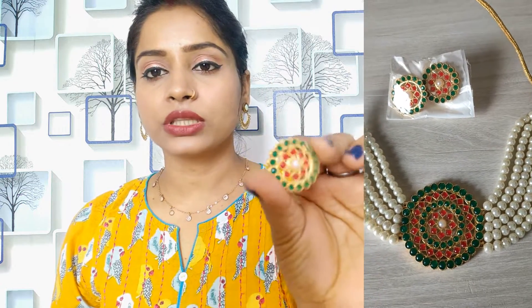With this you get earrings in different colors — you can see them. The price is Rs.300. You get all the colors — I have taken red and green. You can also get white, green, gold, and all of them.